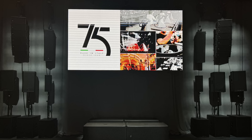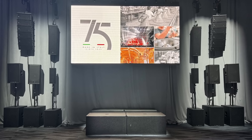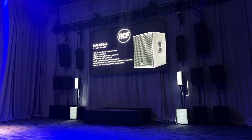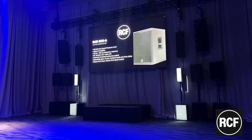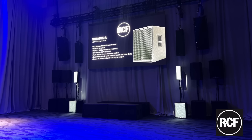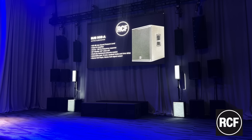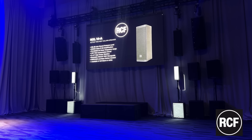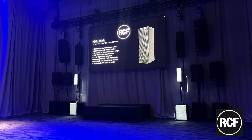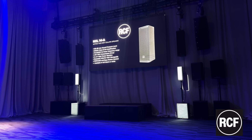I've made it just in time for the RCF demo. Looking forward to hearing some of the smaller sound systems. I picked on both the NXL 14A and the sub 905A MK3.